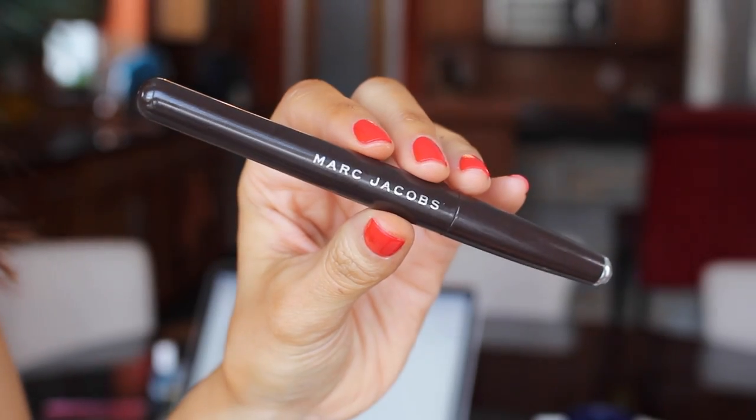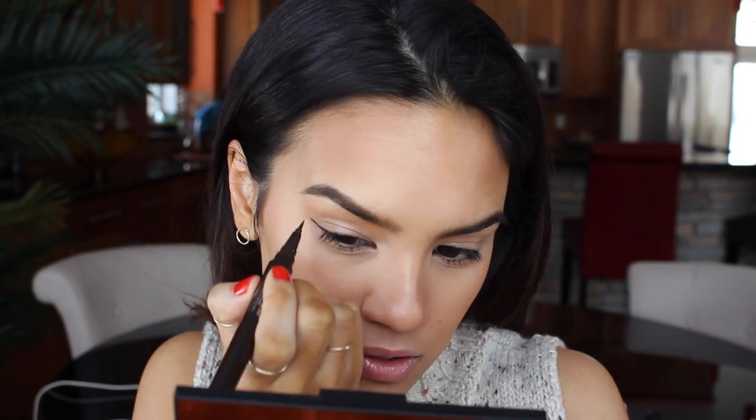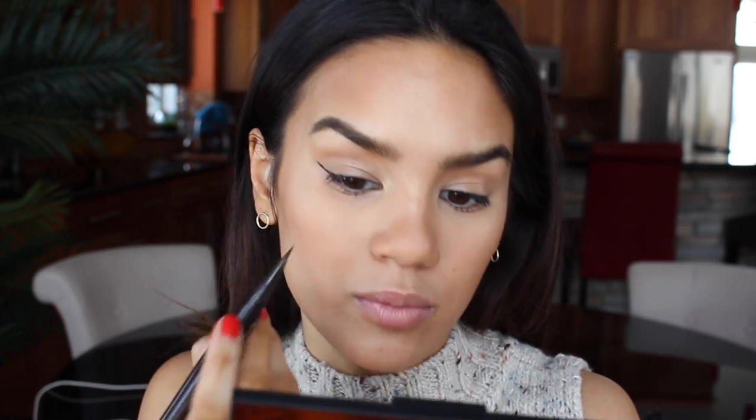I do like to do a little bit of winged eyeliner, and I've been loving the Marc Jacobs Liquid Liner in Choco Lacks. I usually just do little wings — they just kind of make everything look a little bit more put together.